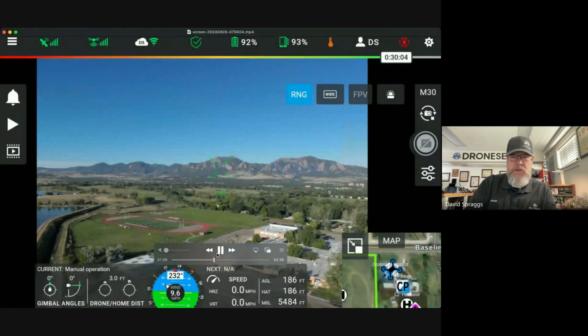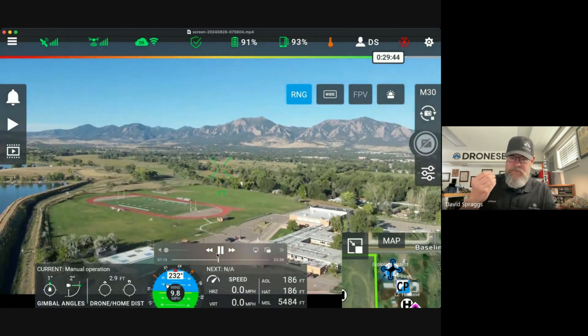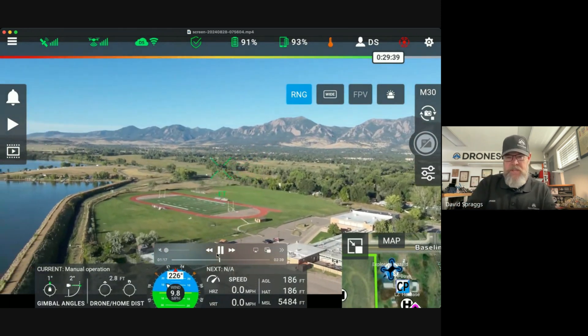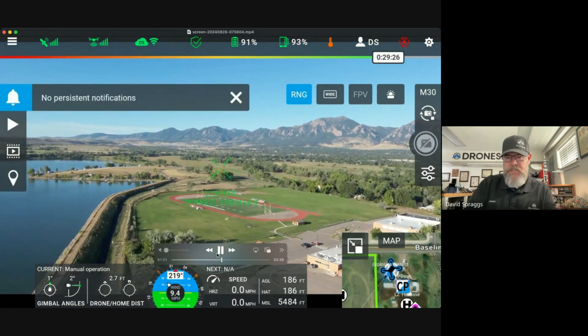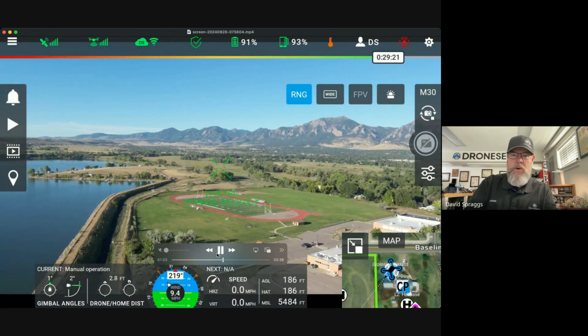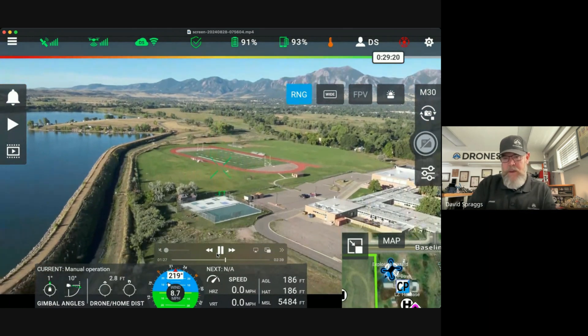It may be hard to see on the screen here, but when that is enabled, it is really improving the apparent video quality on the controller screen — it's a remarkable difference. We are now on par at that higher resolution, higher frame rate of the DJI Pilot 2 app.